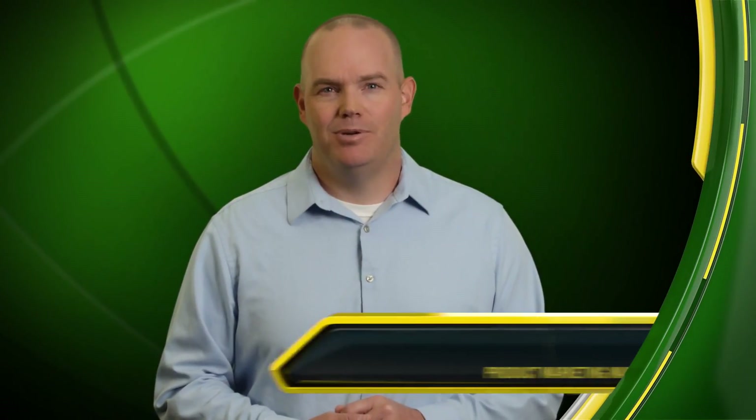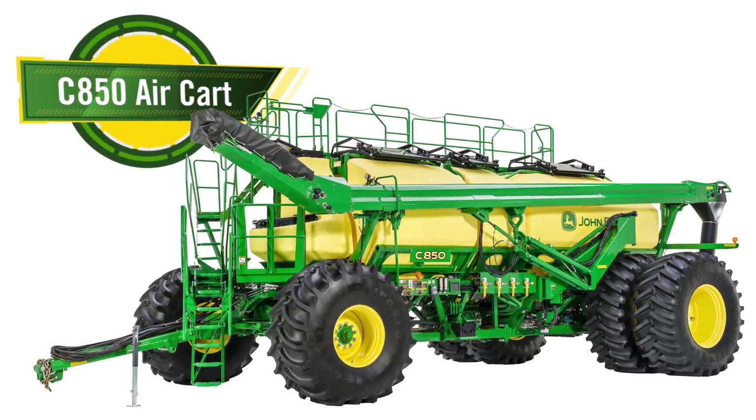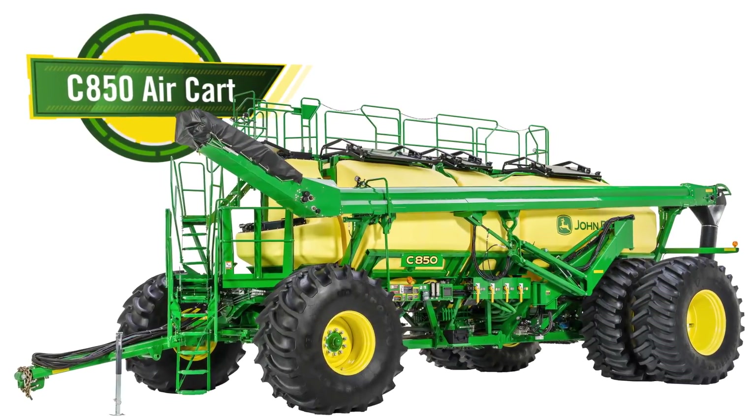As small grain producers continue to push the envelope to seed more acres in less time, John Deere continues developing ways to make air seeding more productive. That's why, with the C850 air cart, John Deere is moving into the larger cart market. But capacity is only part of the story — the C850 also focuses on accuracy and integration.